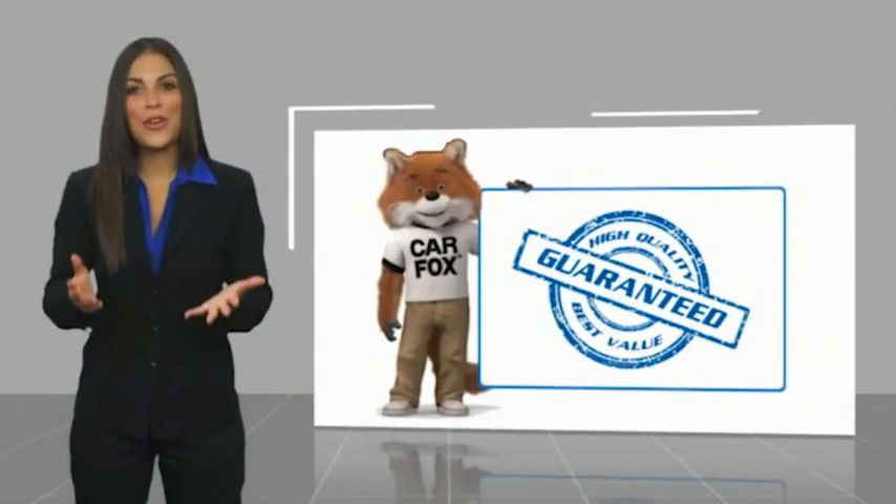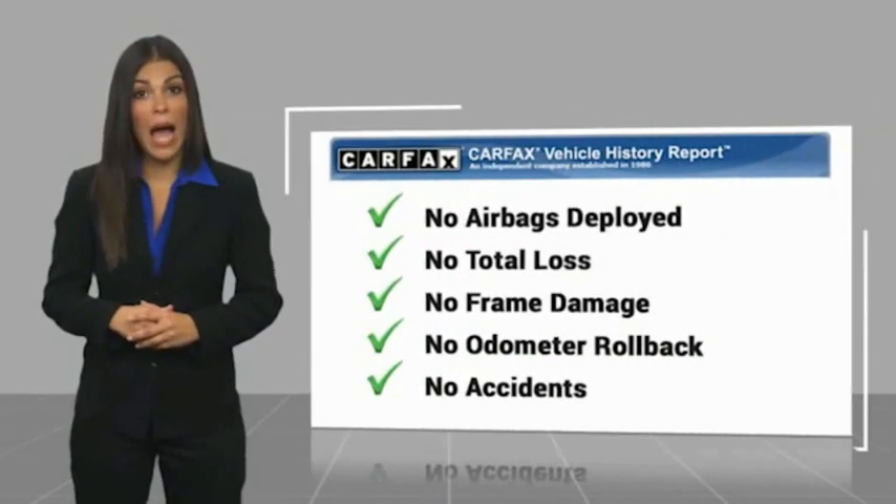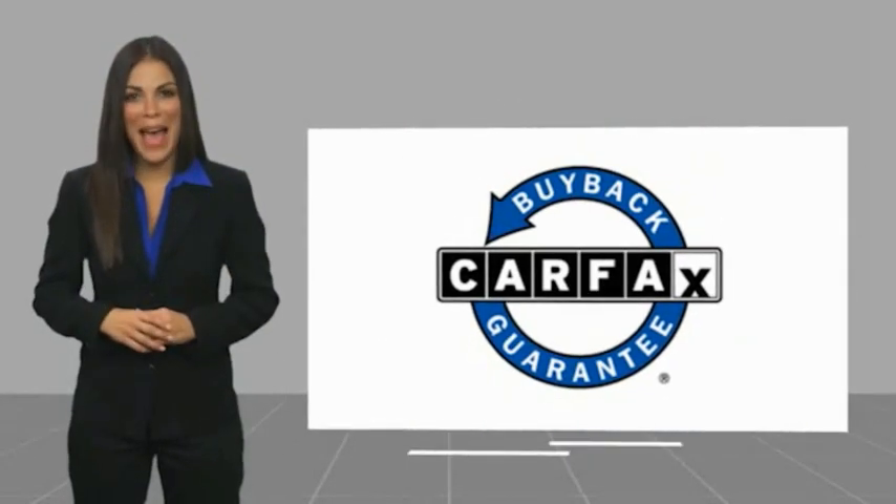Here's another high-quality vehicle with a Carfax Vehicle History Report. Be sure to find a complimentary copy of this report online or contact the dealership. This vehicle qualifies for the Carfax Buy Back Guarantee.